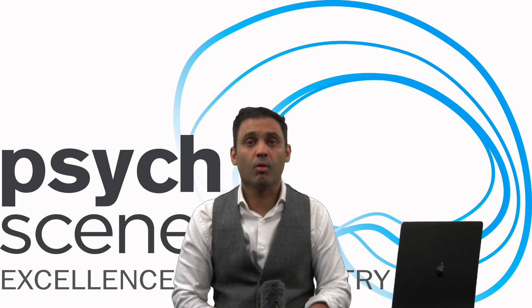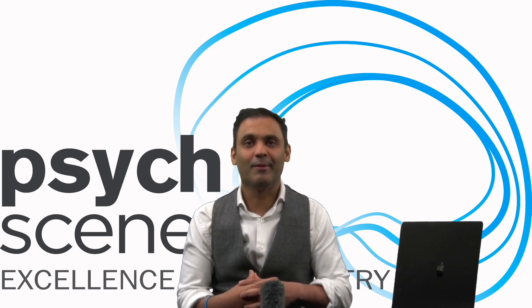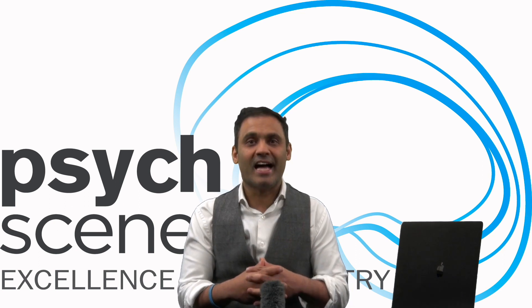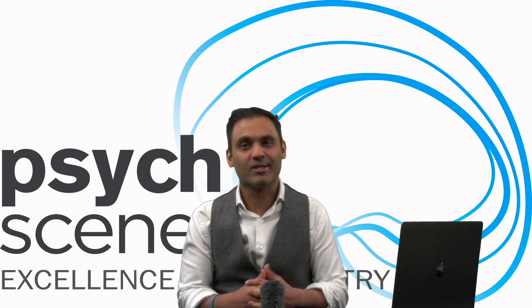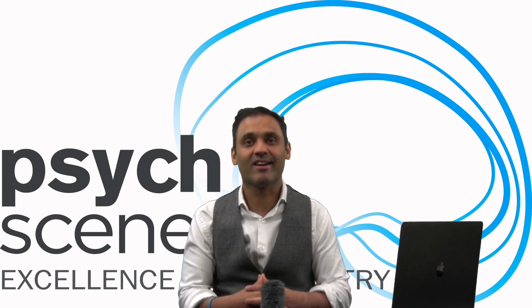Thank you very much for watching and supporting our channel. I hope to see you in another edition of Hubbytes. Until then, take care and stay safe.